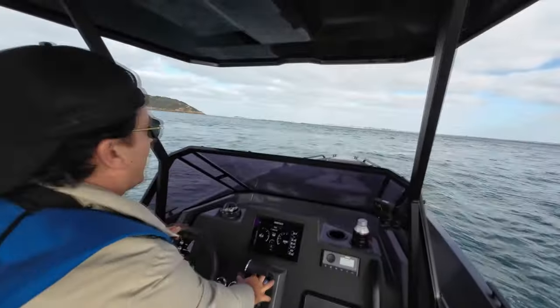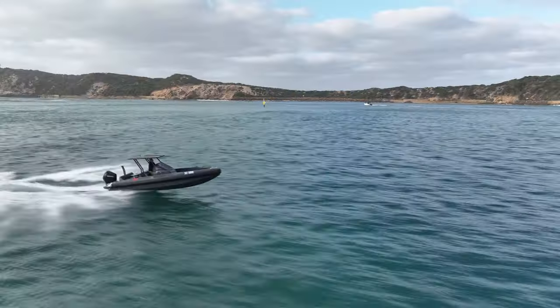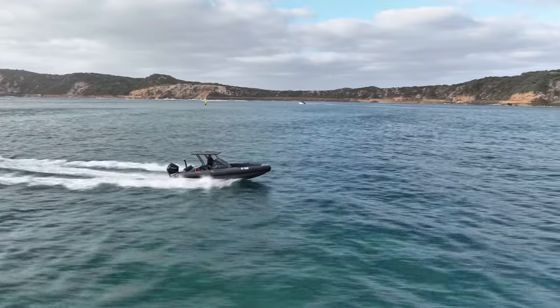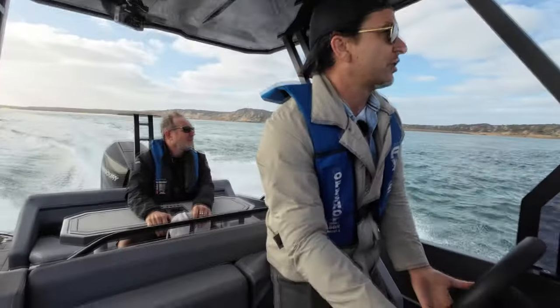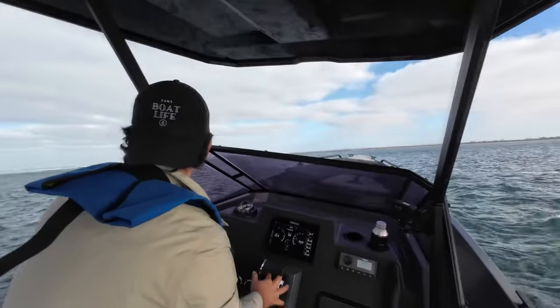I'm watching the waves now, feeling the boat. Coming in at 24 knots. Up and over. Observations are, I've been doing this all morning — she's a dry boat. So now I'm going to brake right before we get into the breaking waves.